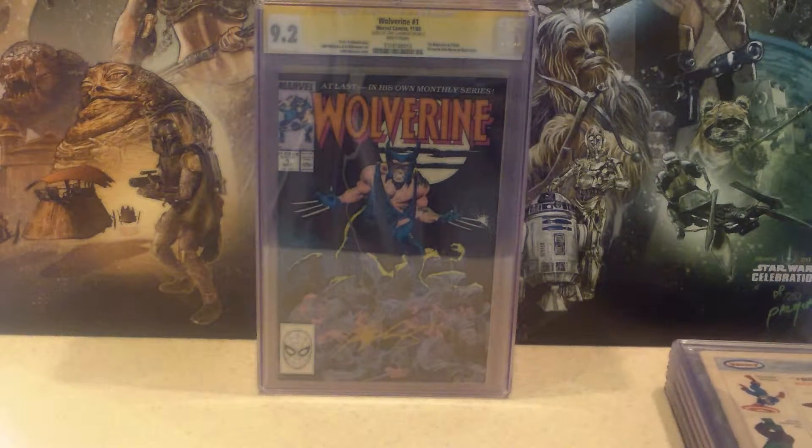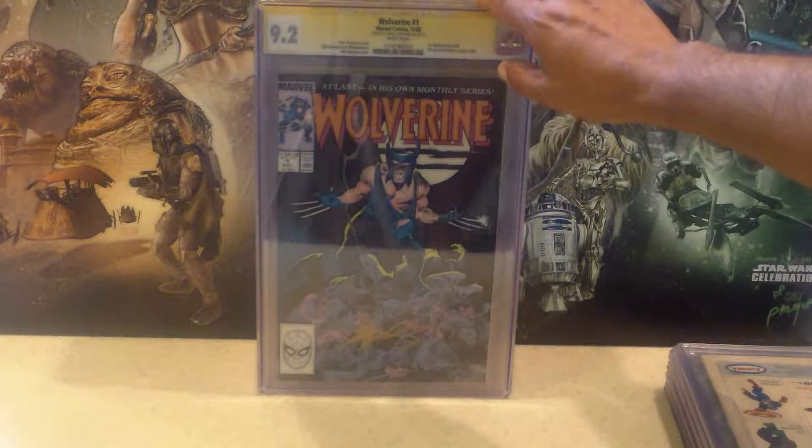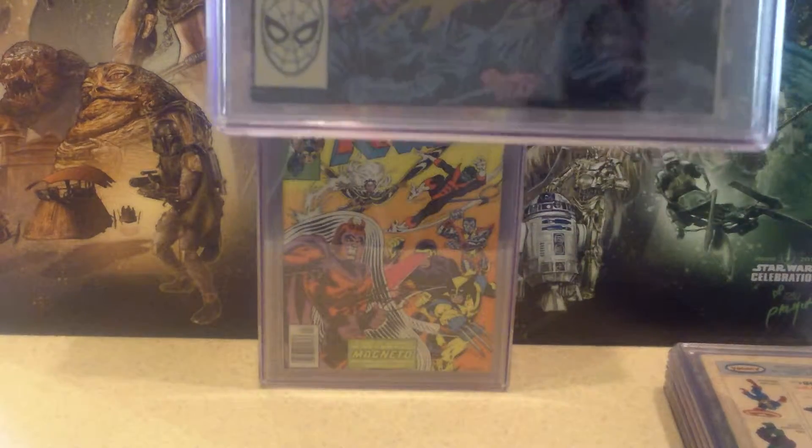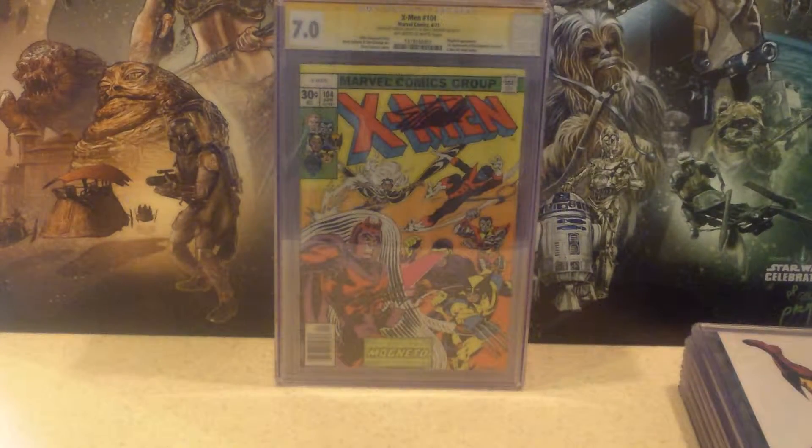Next one is from my own collection, bought when it first came out — it's Wolverine No. 1, his own regular series from November of 1988. Came back a 9.2. I had it signed by Chris Claremont. The signature has been authenticated — can't really read it, but that is his signature. There was a person there to prove that it was his signature. These are my Uncanny X-Men's, once again from my own personal collection. This is from April of 1977 when they reintroduced the X-Men.